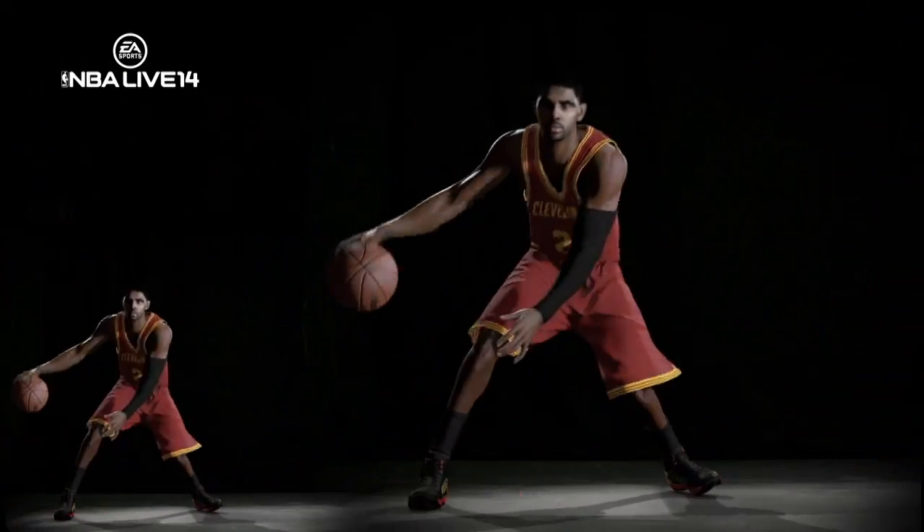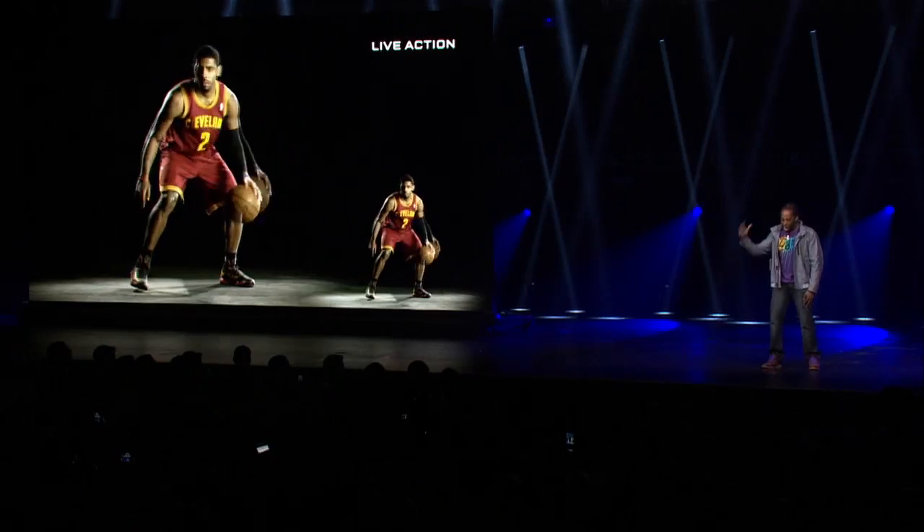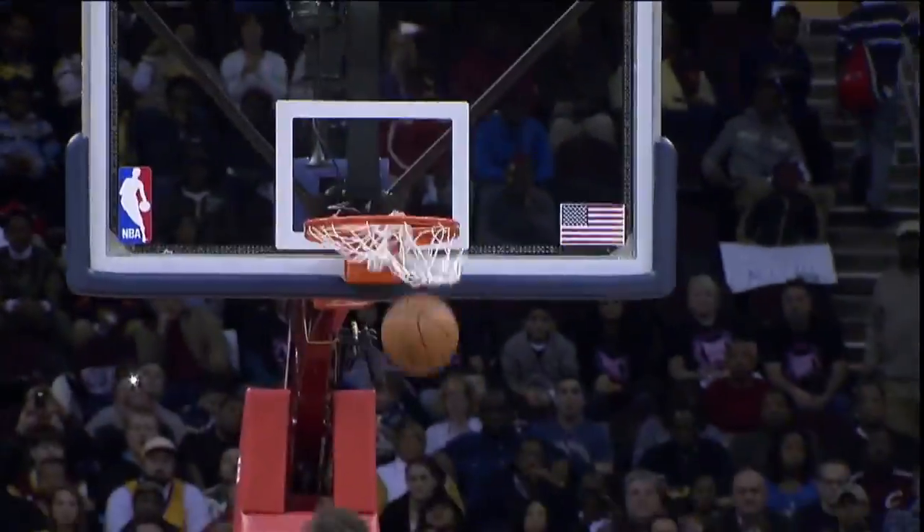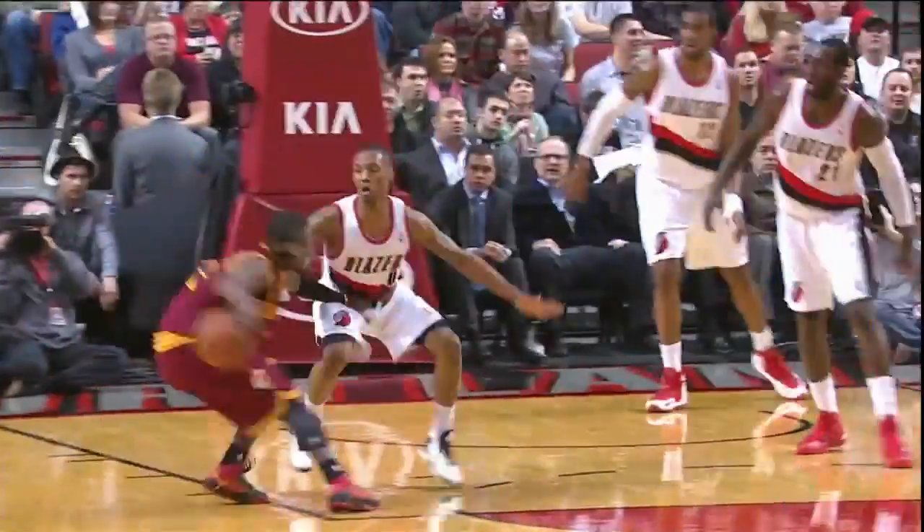We can't speak a lot about specific features today, but there's a real focus around Bounce Tech. We're really committed to the connected consumer experience that Gen 4 is all about. Keeping us lockstep with the real NBA and the real NBA season throughout the course of the year is something that's extremely important to us.